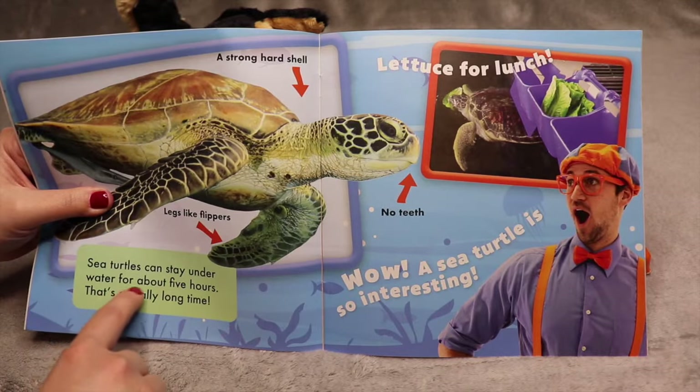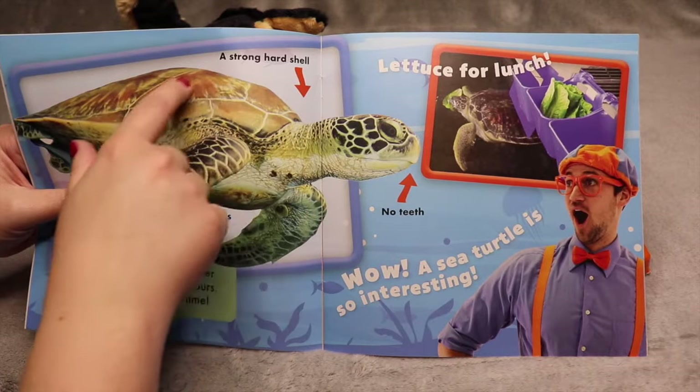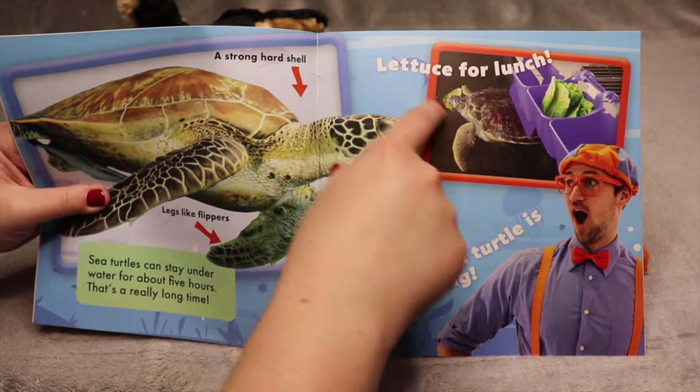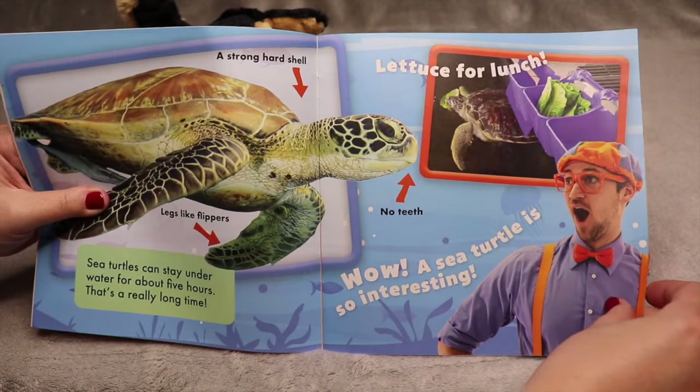Sea turtles can stay underwater for about five hours — that's a really long time. They have a strong hard shell, legs like flippers, and no teeth. They eat lettuce for lunch. Wow, a sea turtle is so interesting, says Blippi.